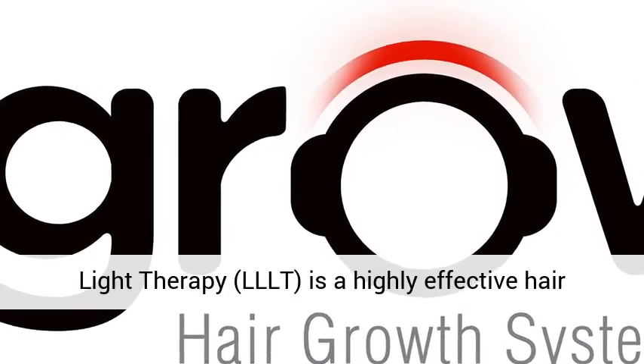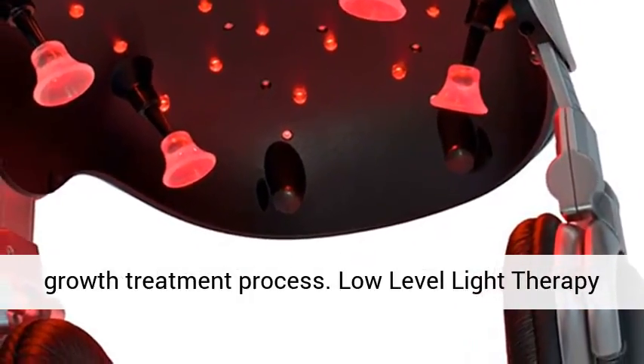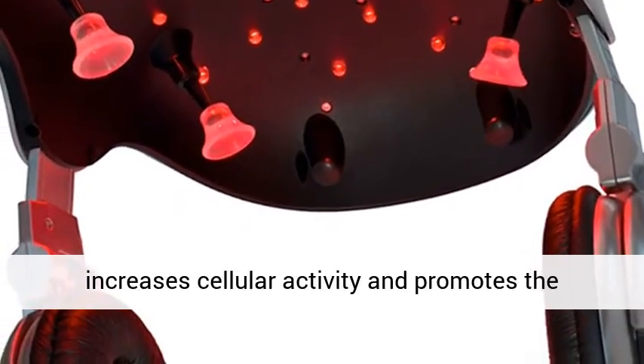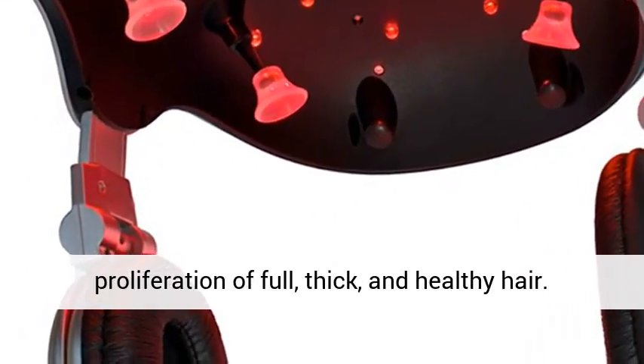Low-level light therapy is a highly effective hair growth treatment process. Low-level light therapy increases cellular activity and promotes the proliferation of full, thick and healthy hair.